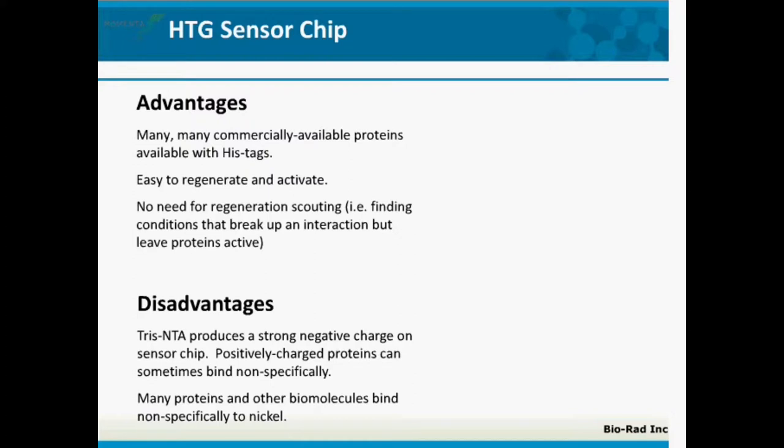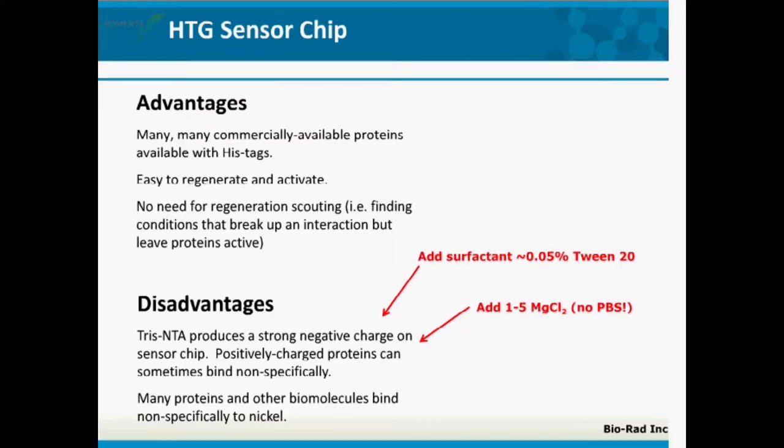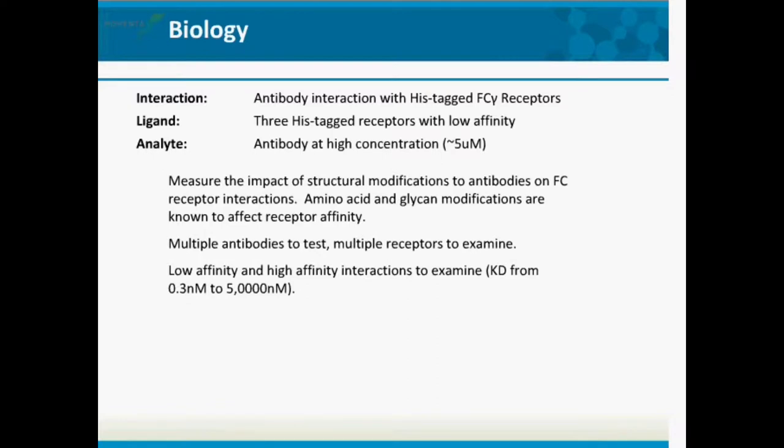The disadvantages of this format are that the TRIS-NTA produces a very strong negative charge on the sensor chip, and positively charged proteins can sometimes bind non-specifically. You can add a surfactant to your running buffer or increase ionic strength with magnesium chloride to combat this, though these aren't always successful. Also, many proteins and other biomolecules bind specifically to nickel, which needs to be addressed. The example I'm going to show is working with an antibody interaction with a his-tagged FC-gamma receptor.